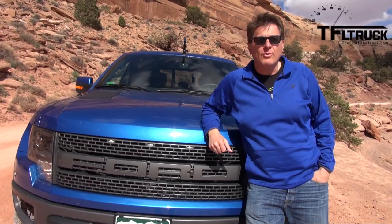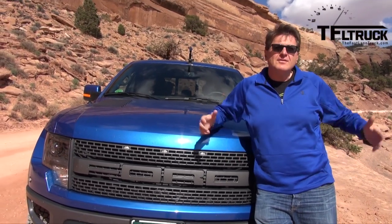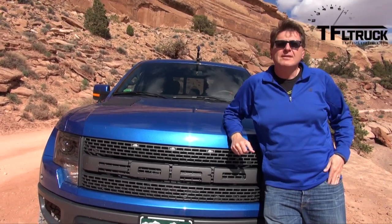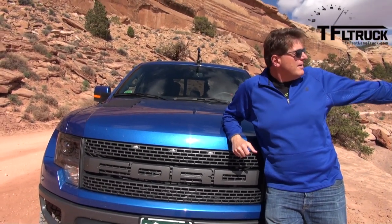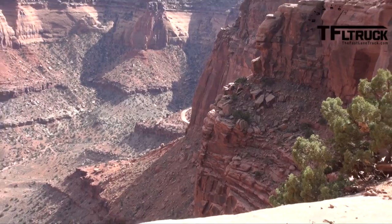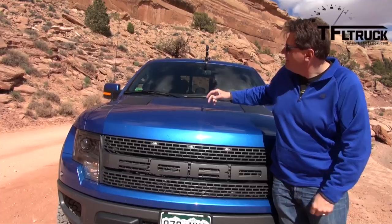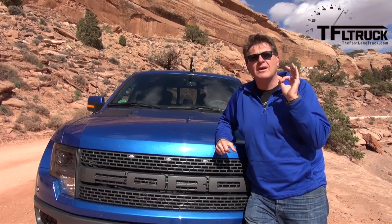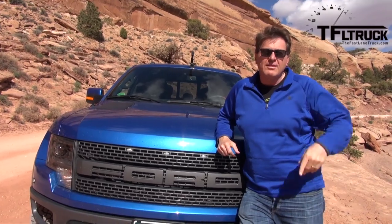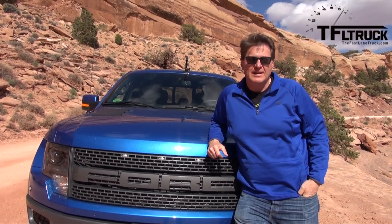Welcome to one of my favorite places in the world — Canyonlands National Park, just outside of Moab, Utah. This is the White Rim Trail, perhaps the best off-road in the entire world, because it's just spectacular. It's like driving in the Grand Canyon but better. You start up here on Island in the Sky, drive down all the way to the confluence of the Colorado and the Green River, and then back up. I've got the Raptor with two cameras mounted on it, and we're going to give you a POV of the White Rim Trail — coming up next on the Fast Lane Truck.